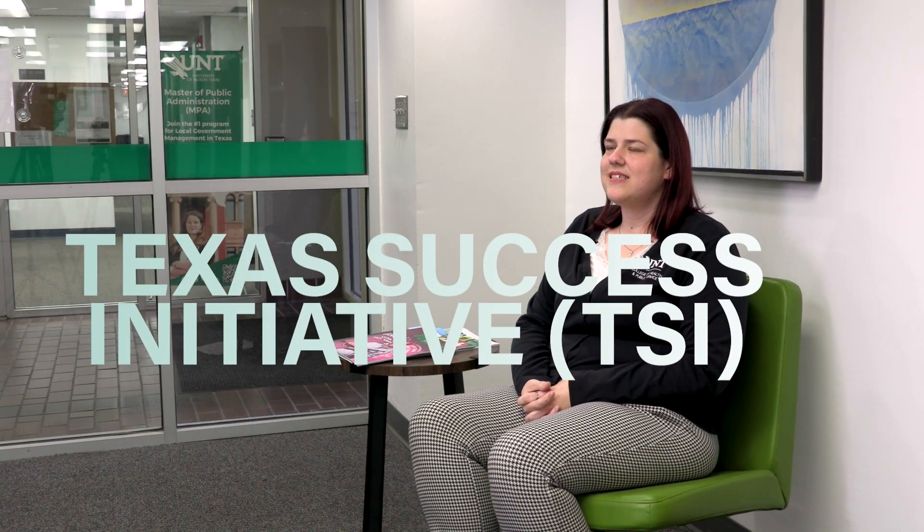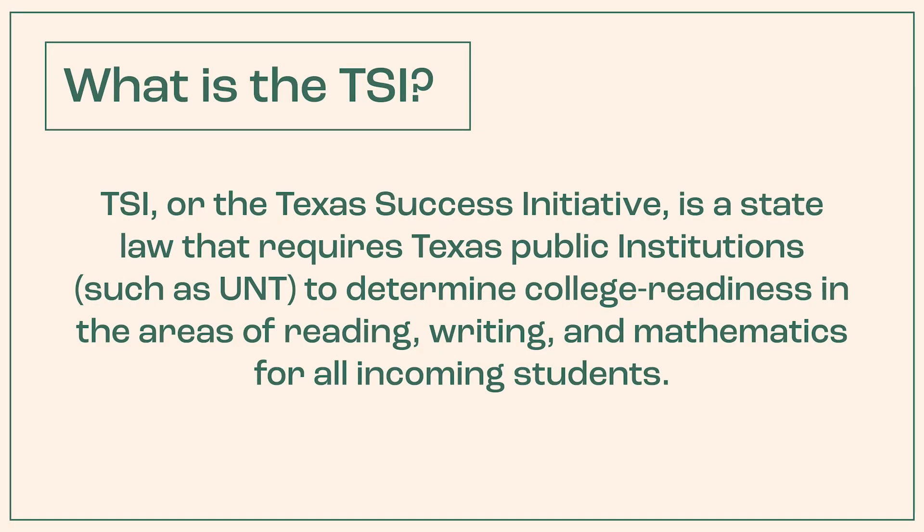My name is Amanda Devaney and I'm an academic counselor for the College of Health and Public Service. I just wanted to share some information on the TSI, which is also known as the Texas Success Initiative. This is a state mandate that all public Texas institutions determine college readiness of their incoming students.